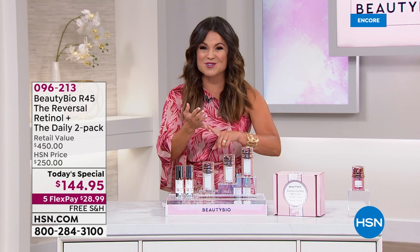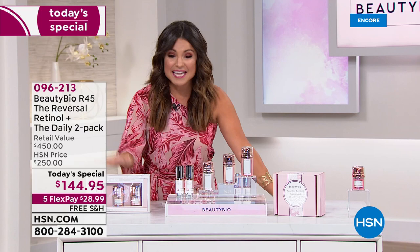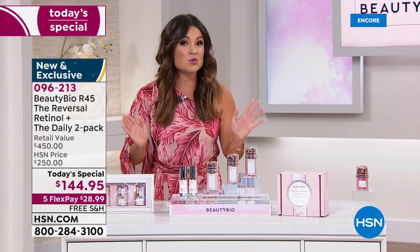Everywhere you go — all of those fine department stores, all of the big beauty retailers — everyone is going crazy over R45. This is what is in all of those big retailers, even here at HSN. It's broken into three phases: baby steps. Two weeks phase one, two weeks phase two, two weeks phase three, and you're done. It's such a powerful system you only need to do it twice a year.